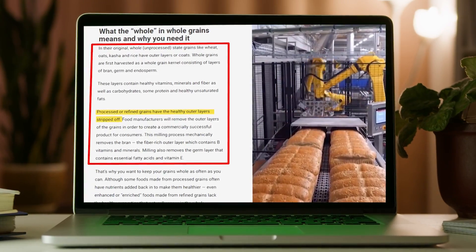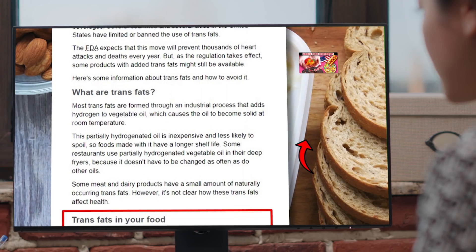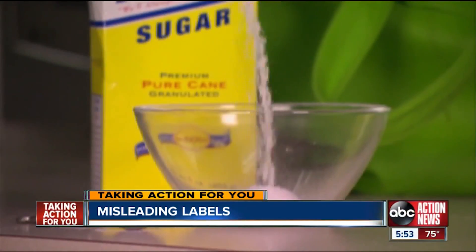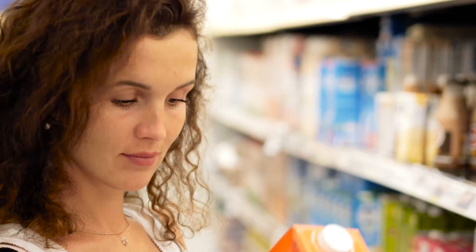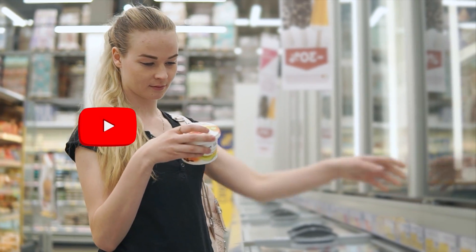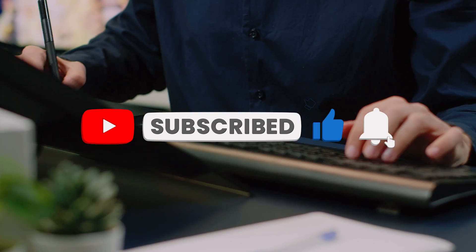If you haven't seen the first video, make sure to watch it on our channel. Also make sure to stick around to the end of this video because this is one you should be coming back to again and again. Click the share button to share this with someone you care about, smash the like button, subscribe, and click the bell icon to be informed of our weekly video uploads every Sunday.